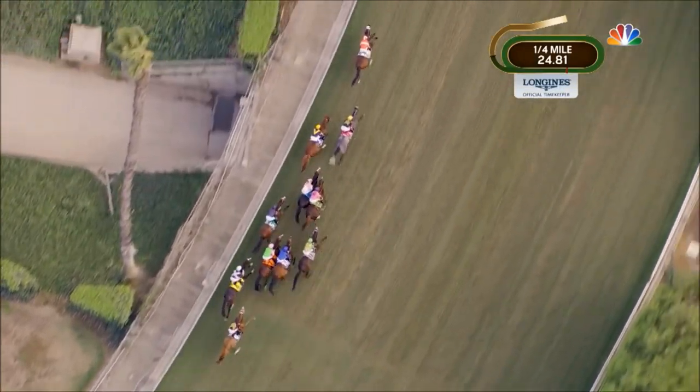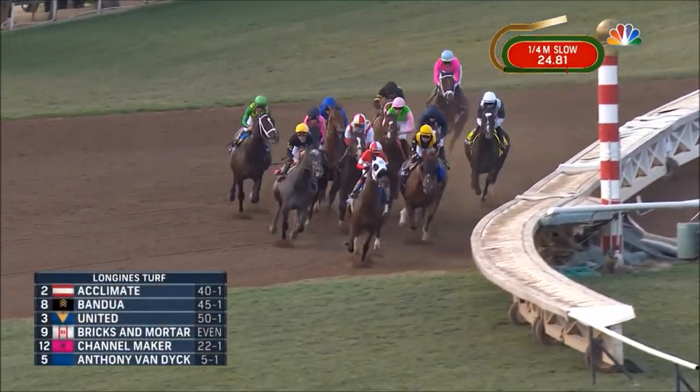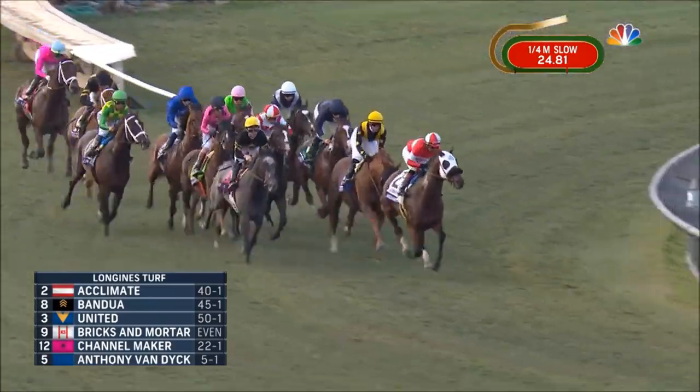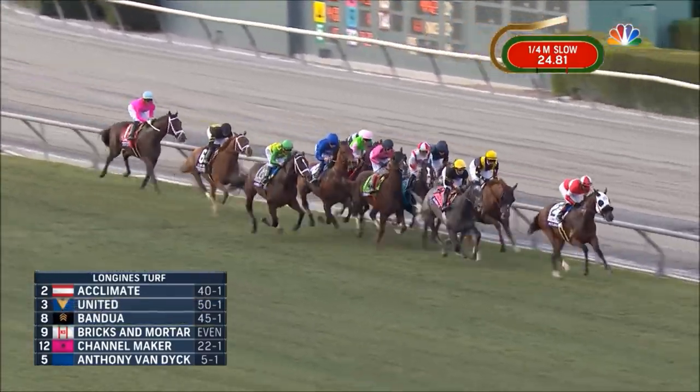Then it's Channelmaker followed by Arclo on the outside. Anthony Van Dyke is next. Old Persian is in behind them as they cross over the main track and come onto the turf course again, with the leader Acclimate on top by two lengths. On the outside is Bandwa, United is next, and Bricks and Mortar is trying to settle down in behind horses.